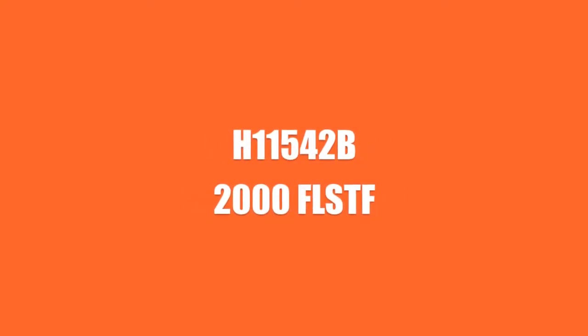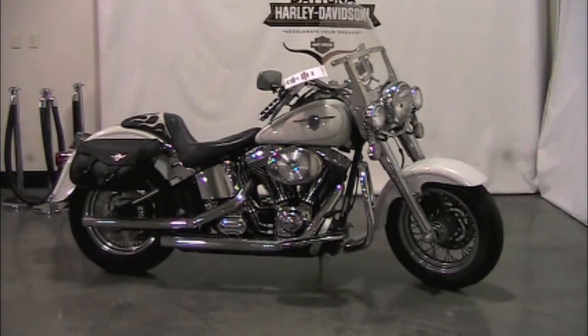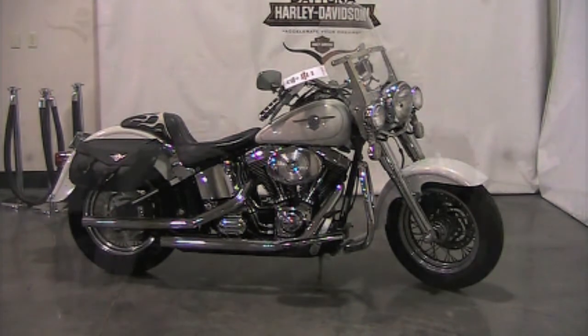This White Pearl 2000 Fatboy is ready to ride. It's equipped with a windshield, a leather saddle bag to store your stuff, and a comfortable custom seat. It has a Vance & Hines exhaust that sounds real good.